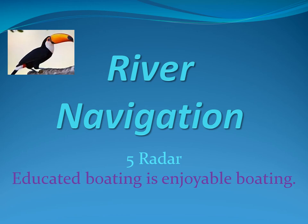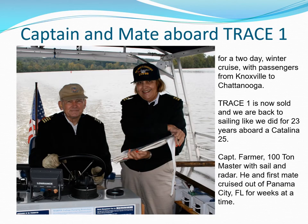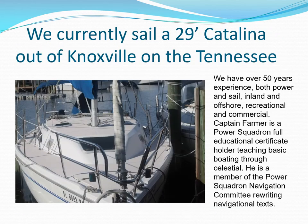Captain Farmer will provide an overview of using radar in river navigation based on years of actual use on commercial vessels. Both Captain and Mate Farmer have had extensive navigation training and experience. They have cruised both sail and power boats, but are back to their love of sailing on a 29-foot Catalina.